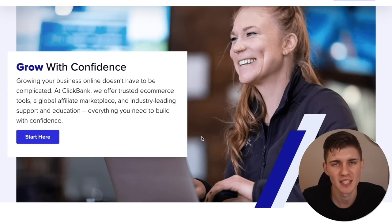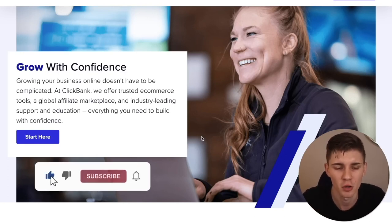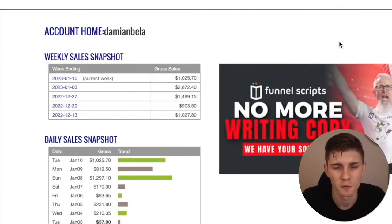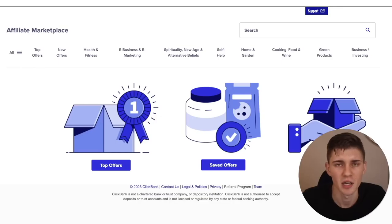The first step is to head over to ClickBank.com. This is one of the most popular affiliate networks online with hundreds of different types of products in all the niches you can think of. Sign up for a free account if you don't have one already. Once you're in your dashboard, click on Marketplace in the top right corner. This is the affiliate marketplace with all different types of offers — we need some type of product so we can start promoting it.